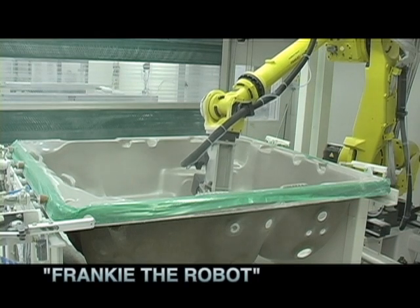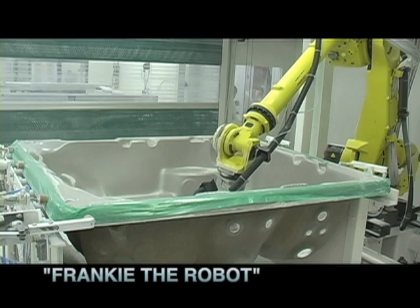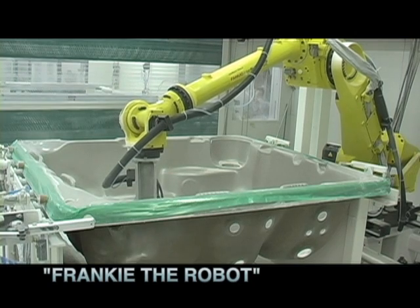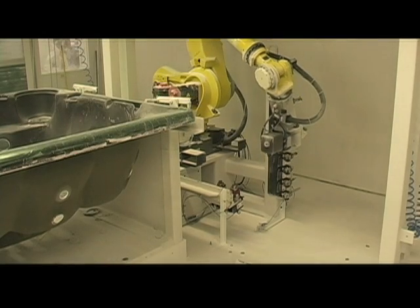This robot is called Frankie, named after our factory manager Frank Scott, who lost his battle to cancer. Frank was an inspiration to all of us to pursue excellence, and we know that he would be proud to see the robot named after him in action. Frankie takes a traditionally difficult, dusty job and makes it look easy.